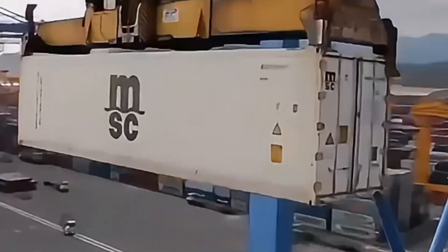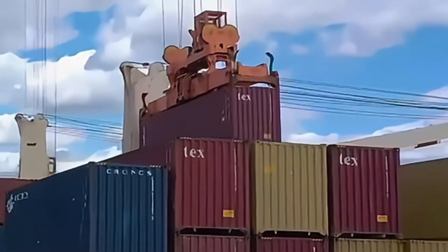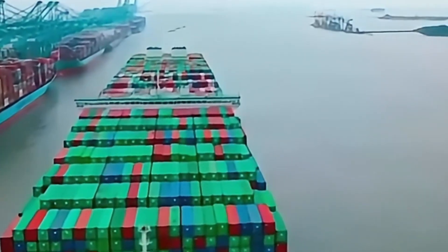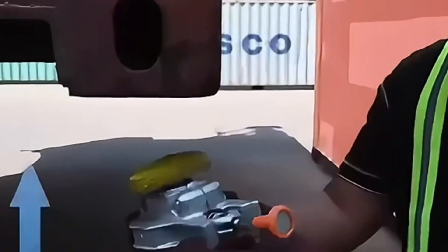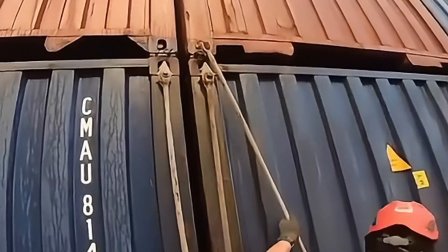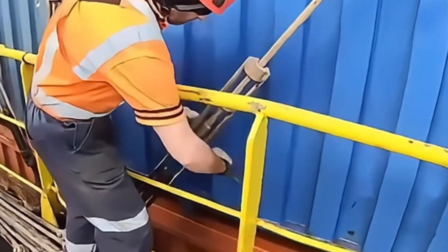When we talk about large shipping containers, aren't you curious how they're usually transported? Have you ever wondered how those massive container ships stay stable in rough seas? Even in turbulent waters, these behemoths remain as steady as a rock. Normally you'd think these huge ships might capsize in big waves, but that's not the case.